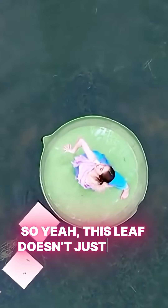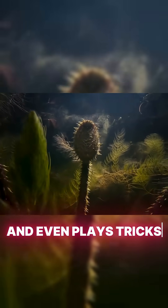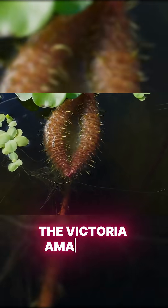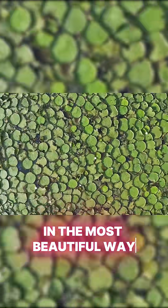So yeah, this leaf doesn't just float. It protects, adapts, and even plays tricks to survive. The Victoria Amazonica — proof that nature always outsmarts us, in the most beautiful way.